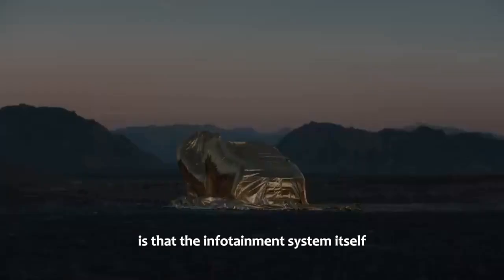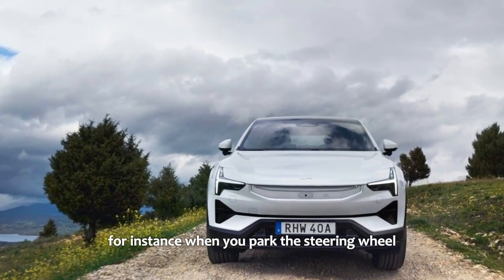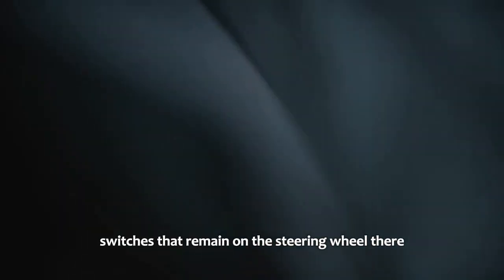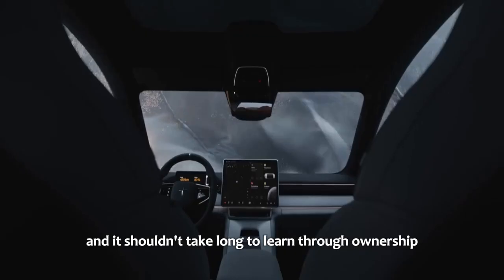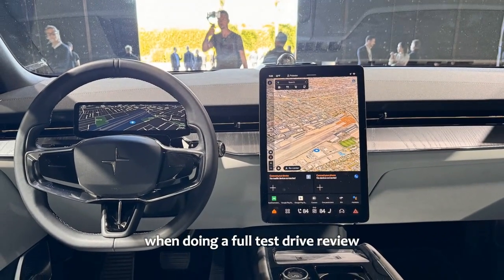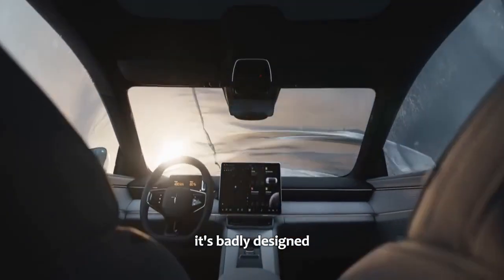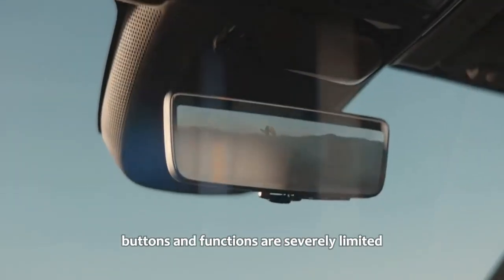The silver lining is that the infotainment system itself is thoughtfully designed. Contextual controls are smartly implemented — for instance, when you park, the steering wheel controls automatically appear on the top layer, replacing driving-related icons. The interior switches that remain on the steering wheel are completely unmarked. It certainly adds to the slick look of the interior, and it shouldn't take long to learn through ownership, but it requires the owner's manual to get started. We're not wholly against the idea if well implemented, though the annoying caveat is that it can only work if the physical buttons and functions are severely limited.